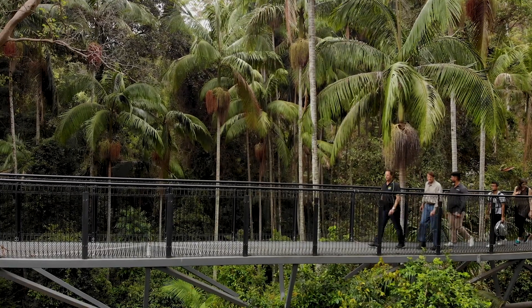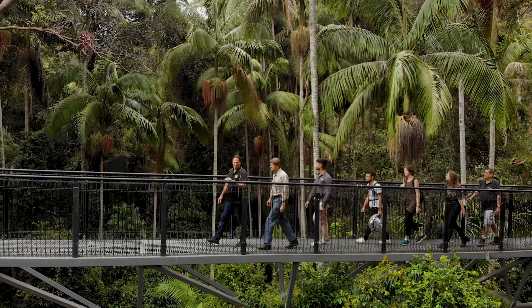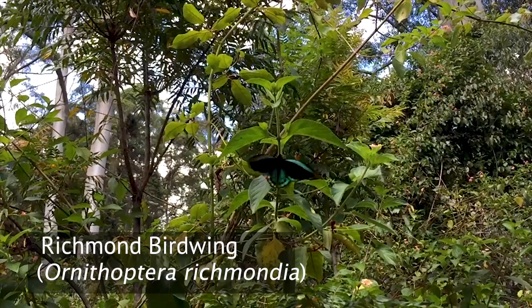My name is Dr Ian Ginther from the Threatened Species Operations section of the Queensland Department of Environment and Science. We're here today on the Tambourine Rainforest Skywalk at Mount Tambourine in Queensland, up amongst the canopy where Richmond birdwings fly.